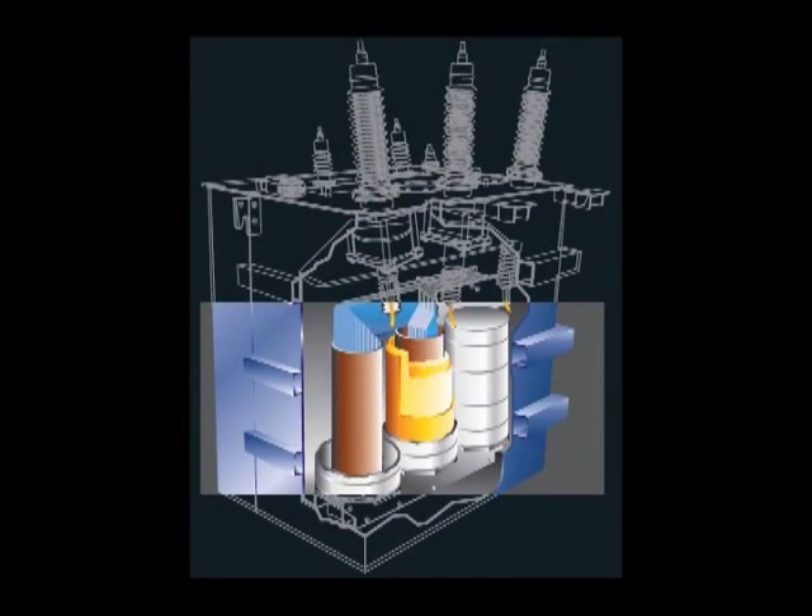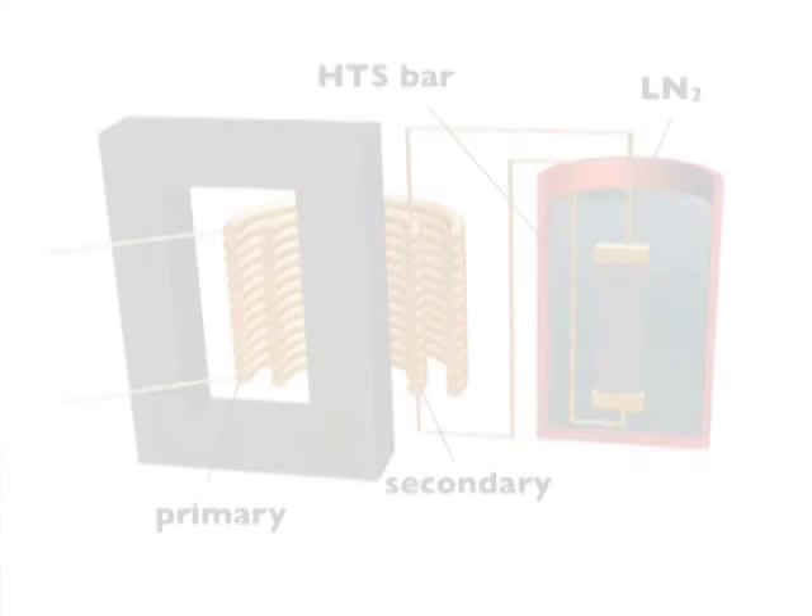This will require several years until superconductivity really comes into a broad market. In order to accelerate the development of superconducting transformers, we have to improve the properties of the superconducting cable, improve the cryogenic efficiency, and reduce a lot of the cost of the cryogenics. On the other hand, we have to bring something new with a superconducting transformer — for example, introducing a full current limiter.